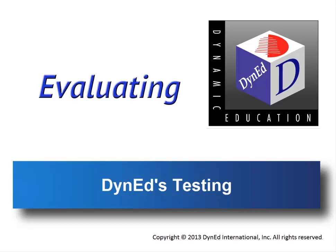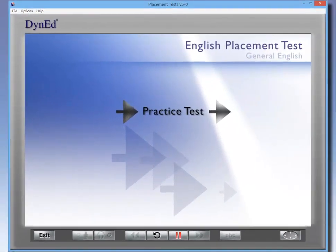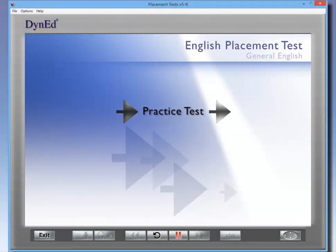Getting started with DINED's powerful assessment tools. DINED's placement test is an important tool. It assesses student proficiency levels and places students into the appropriate courses. All DINED students should take this test.